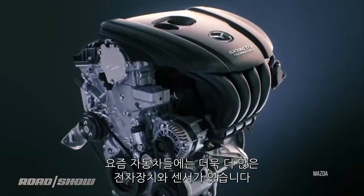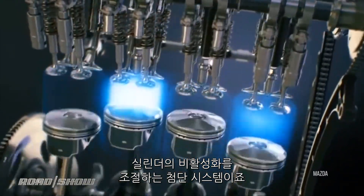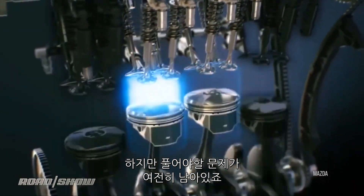Today, modern vehicles have a lot more electronics and sensors to do cylinder deactivation much more elegantly, but a perception still lingers — and perhaps fairly so — that a cylinder deactivation engine is one that cripples itself for the sake of being green, that is not fully there when it's saving fuel, and that is doing that in a way that is perceptible in the cabin, and that's never good.